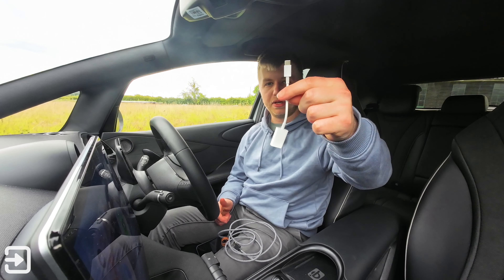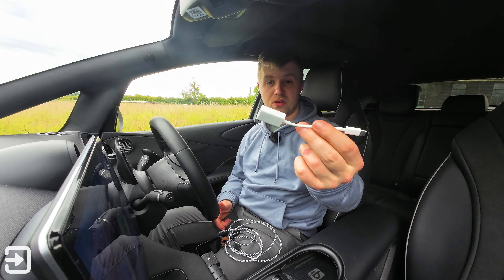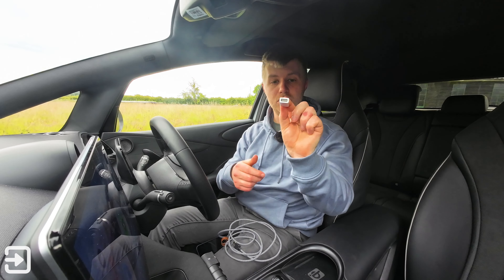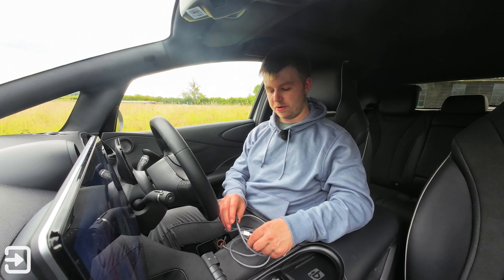I'll put a link in the description of the adapter you might need. This is the Apple USB-C to USB-A adapter — it's primarily used for MacBooks or connecting a camera to your iPad as well. What we can do is plug this cable directly into my phone.